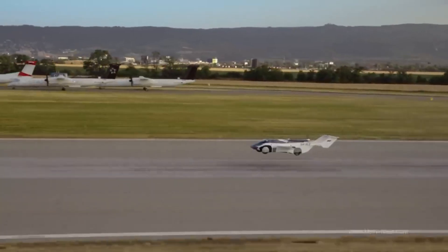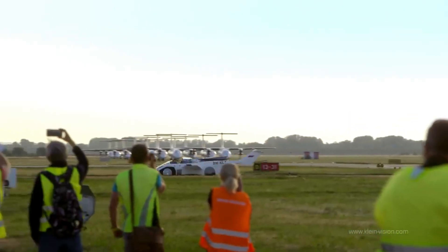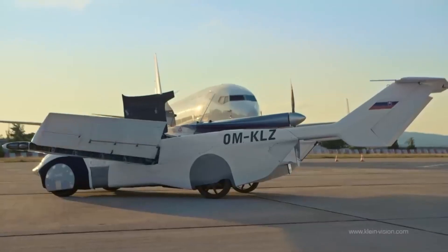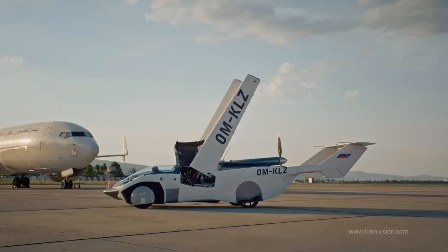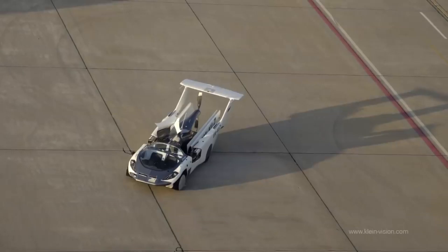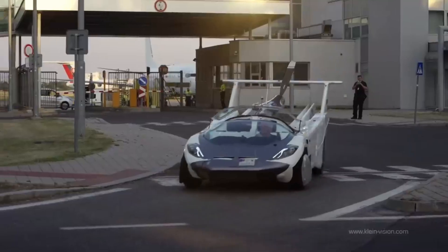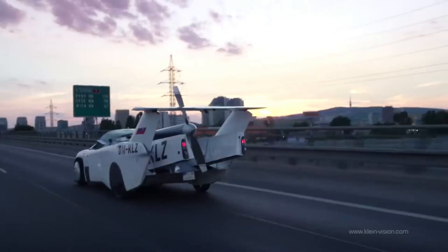It is powered by a BMW engine that is 1.6 liters in capacity and produces 104 kilowatts of power. After a run of approximately 300 meters, the prototype takes off at a speed of approximately 120 kilometers per hour. It is approximated to have a range of 1,000 kilometers and a cruise speed of 170 kilometers per hour. Over approximately 2 minutes and 15 seconds, the transition from automobile to airplane takes place.